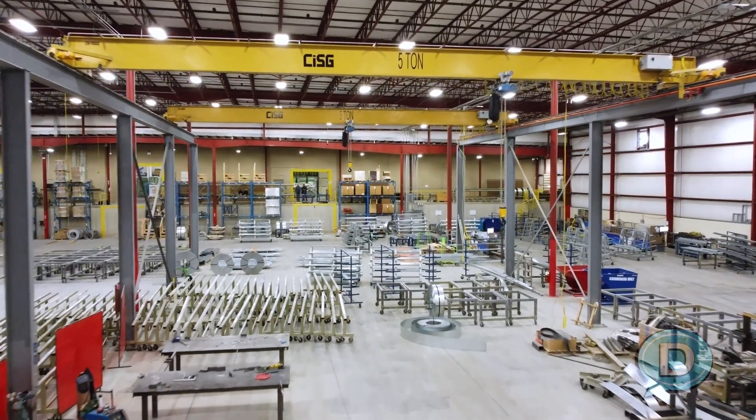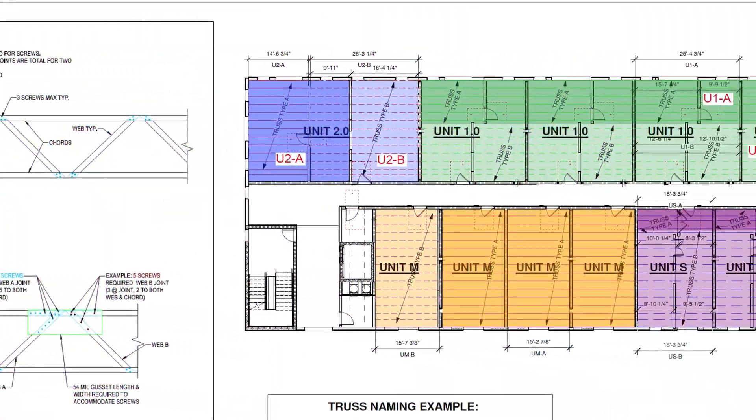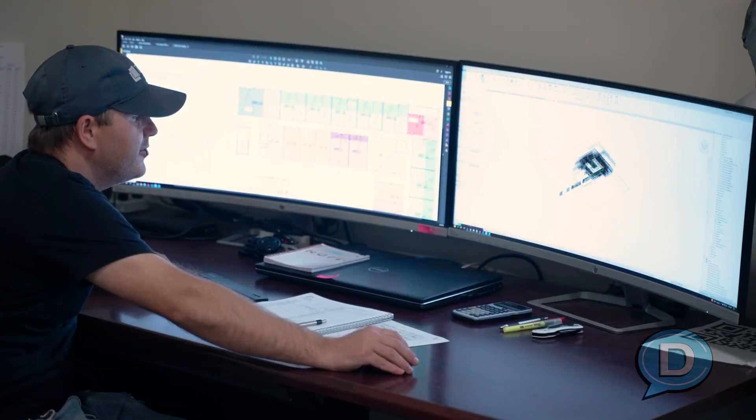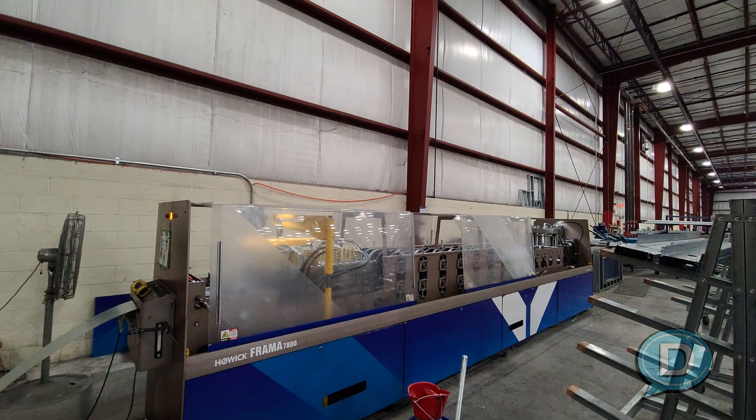I like the plans. Toby's killing it. I want to build it. You've got all this detail already set. Now all that detail and data goes from the engineering department and the design department into one of these Howick machines. Walk me through what this machine is first of all and what it does, and then we'll go from there.